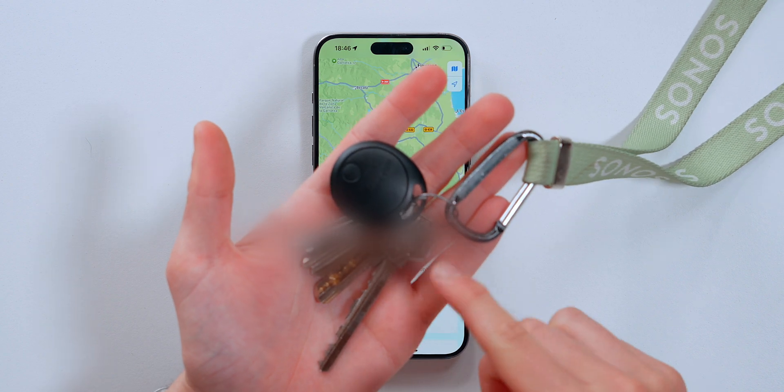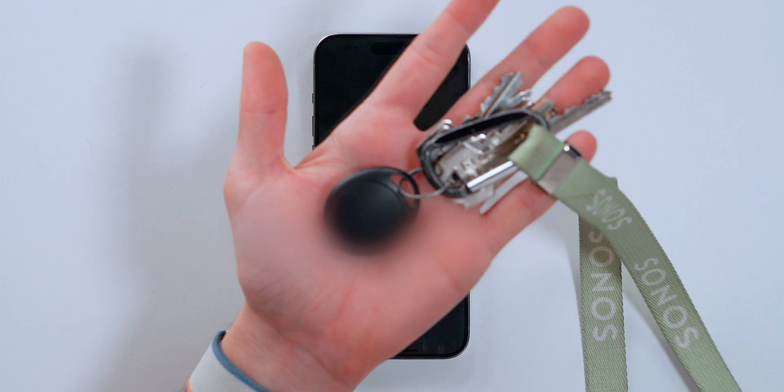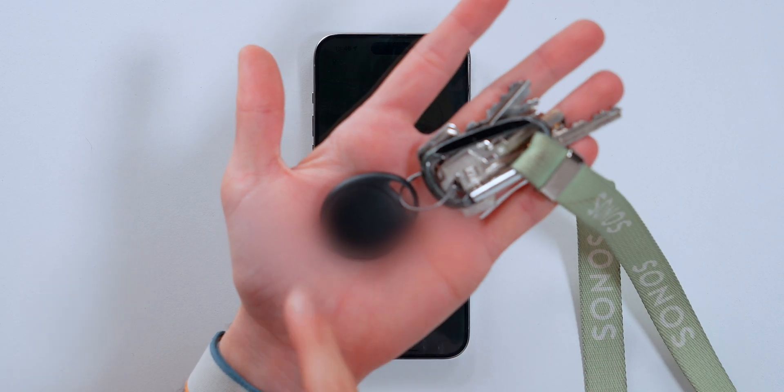While we're inside Find My, iOS 17.5 also now alerts you to tracking detection from third-party compatible trackers. So if someone is trying to track you not just with an AirTag but with a third-party accessory like the Holomark tracker, Find My will actually alert you that someone is trying to track you.